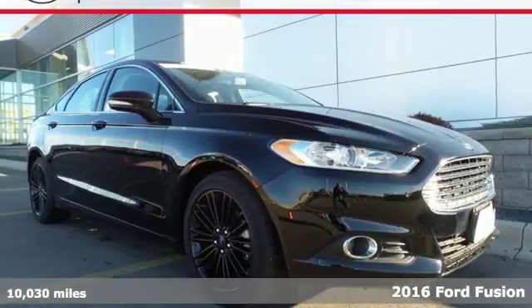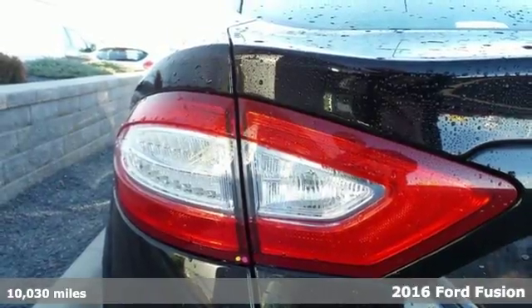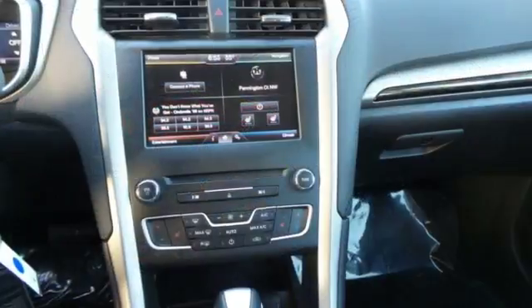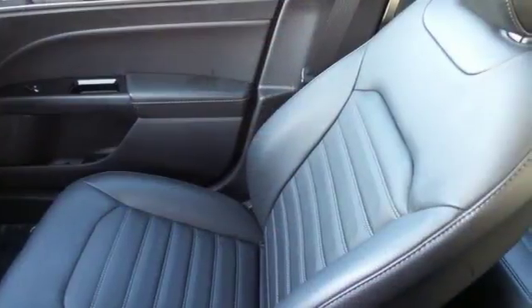It's a 2016 Ford Fusion. There's comfort in the way this Fusion drives, with accurate steering and a nimble feel. This impeccable midsize sedan comes with the innovative SYNC with MyFord voice activated communications and entertainment system, and a convenient rear view camera.